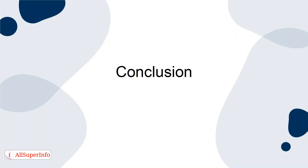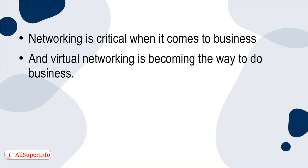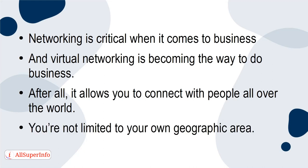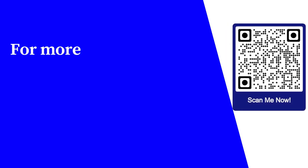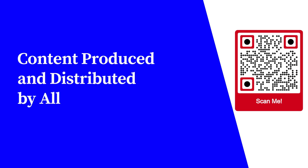Networking is critical when it comes to business, and virtual networking is becoming the way to do business. After all, it allows you to connect with people all over the world — you're not limited to your own geographic area. However, there are some things you must do to make sure your event is successful. If you make these things a priority, it'll make a huge difference. For more free educational content, visit learnforfree.biz. Content produced and distributed by AllSuperInfo.